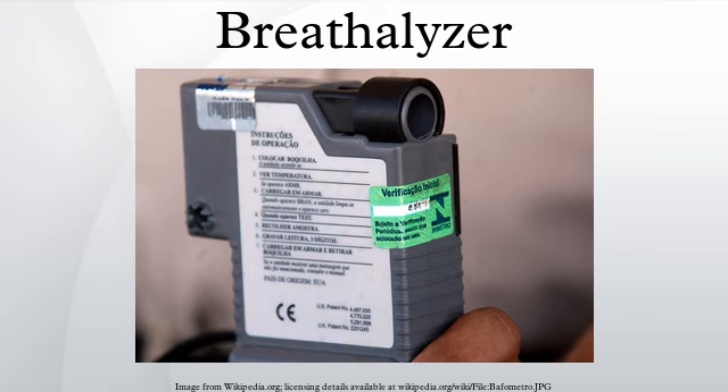These later models used a fuel cell alcohol sensor rather than crystals, providing a more reliable curbside test and removing the need for blood or urine samples to be taken at a police station. In 1991, Lyon Laboratories was sold to the American company MPD, Inc.